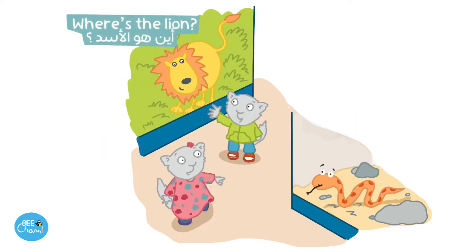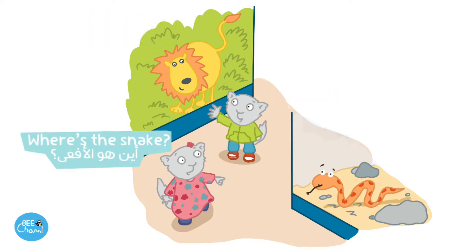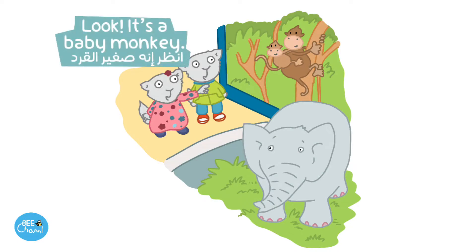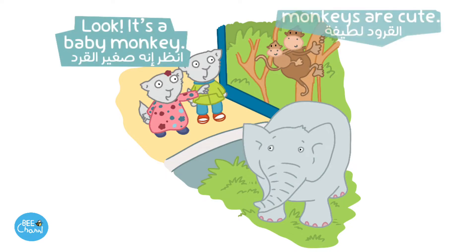Where's the lion? It's here. Where's the snake? It's over there. Look! It's a baby monkey. Monkeys are cute.